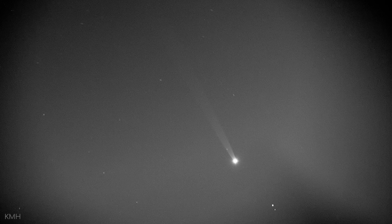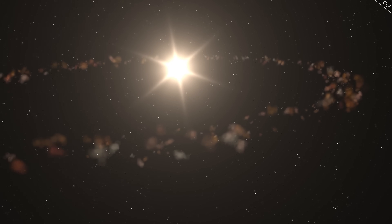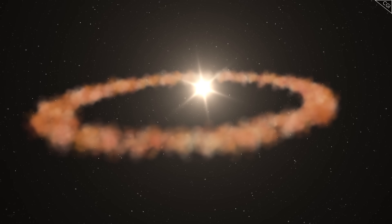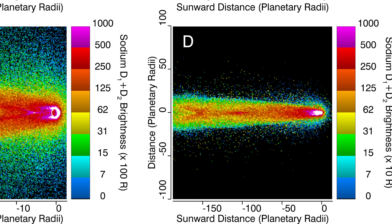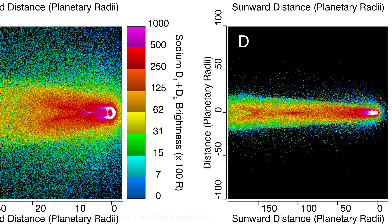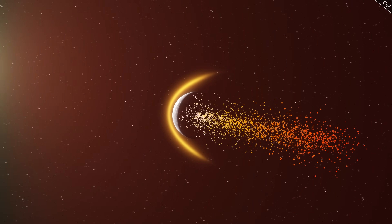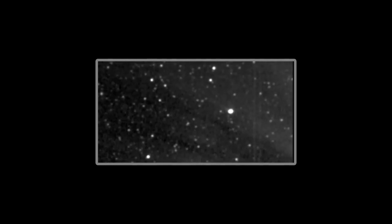Some researchers have noticed enhancements in the tail that seem to correlate with times when Mercury is predicted to pass through denser streams of interplanetary dust, like debris from comet Encke. This would boost the contribution from micrometeoroid impact vaporization, temporarily increasing the amount of sodium injected into the exosphere and subsequently fed into the tail.